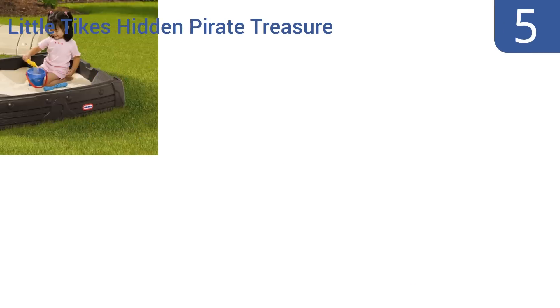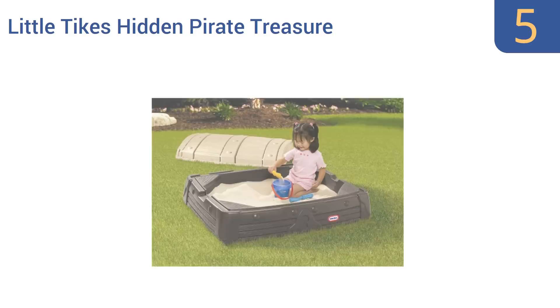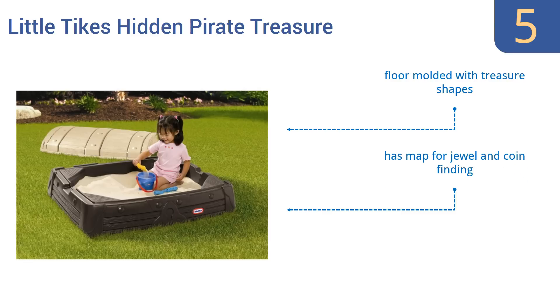Halfway up our list at number 5, the little pirate in your family will love digging for gold in the Little Tykes Hidden Pirate Treasure. It has four molded seats on the corners to encourage multi-child play, and it can double as a toy storage box when not in use. It features a floor molded with treasure shapes and a map for jewel and coin finding. The lid seals down tightly.